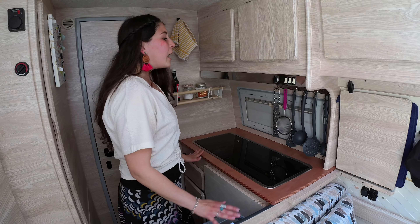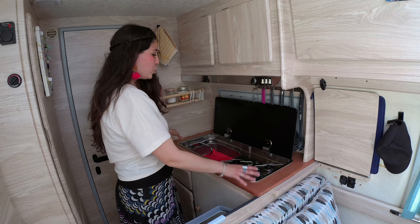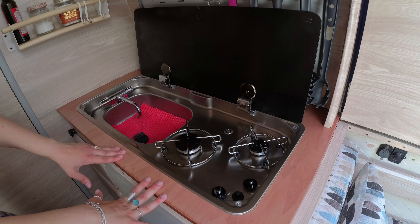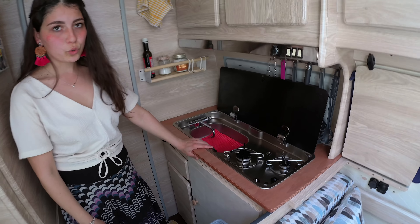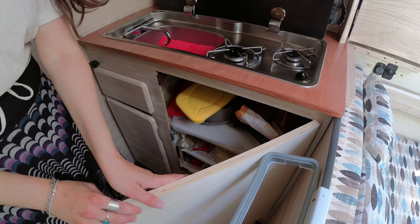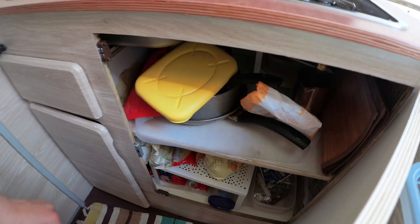Spostandoci nella zona cucina, rispetto a prima abbiamo innanzitutto sostituito il piano cottura e creato un nuovo piano da lavoro in legno, su cui abbiamo montato il piano cottura, che è un piano cottura e lavello insieme — metterò il link in descrizione. Per quanto riguarda la parte inferiore al piano cottura, qui prima c'era un frigorifero che abbiamo rimosso e al suo posto abbiamo creato questo mobile con l'anta in legno e due ripiani, su cui abbiamo sistemato pentolame, cibo, pasta, biscotti e tutto ciò che ci serve per mangiare.